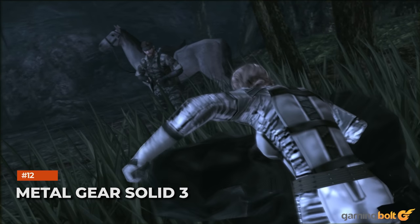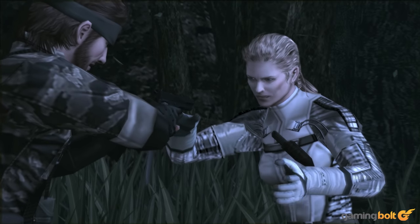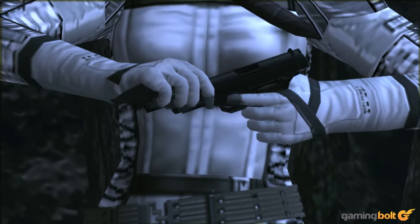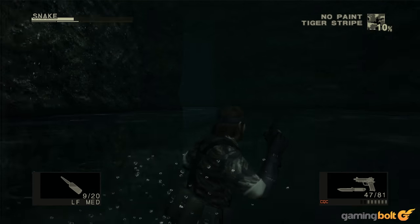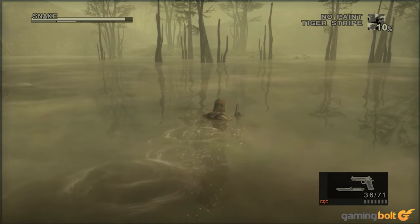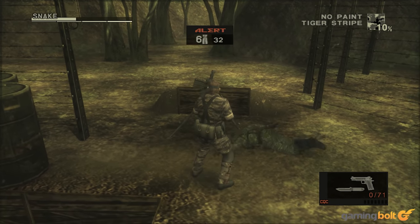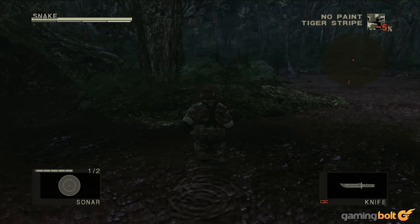Metal Gear Solid 3. The Metal Gear Solid games are all visually timeless to varying degrees, even Metal Gear Solid 1, but the one that never fails to amaze us with how gracefully its graphics have aged is Metal Gear Solid 3. Its dense jungles, its dank caves, its sweeping landscape shots, its detailed interiors and environments — all of it is not just serviceable by today's standards, it's downright impressive in its own way. With slightly touched up visuals, Metal Gear Solid 3 could just as easily be a game that released today.